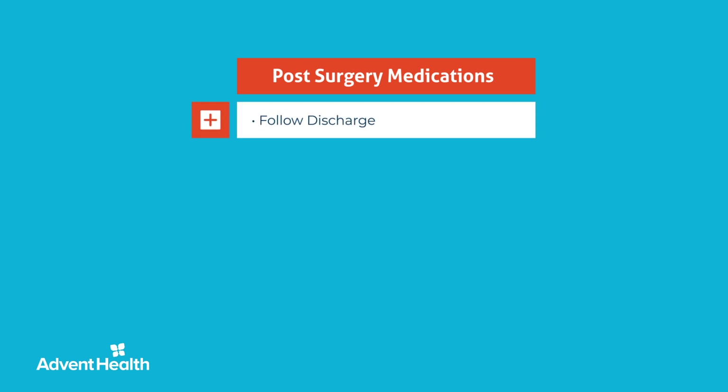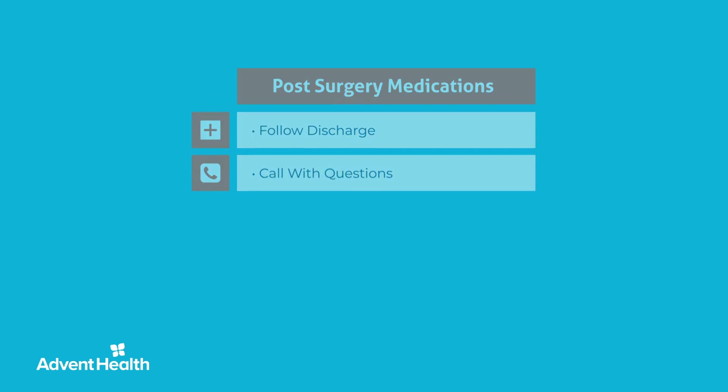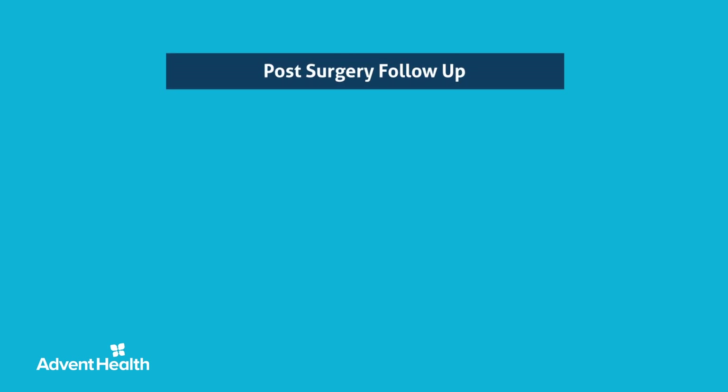Regarding daily medications, refer to your individual discharge instructions. You may be given multiple medications and dosage instructions to take home. If you have any questions about your prescriptions, be sure to ask your nurse before discharge or call the office.